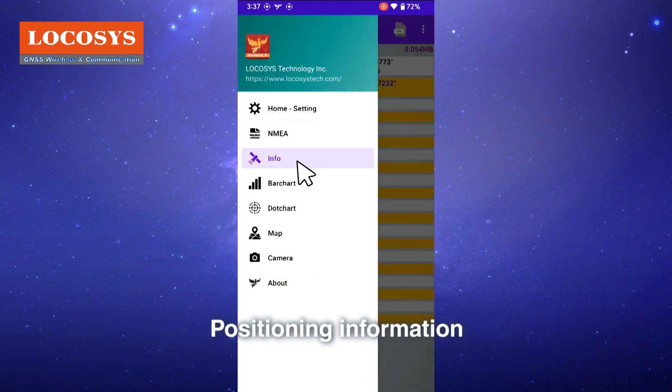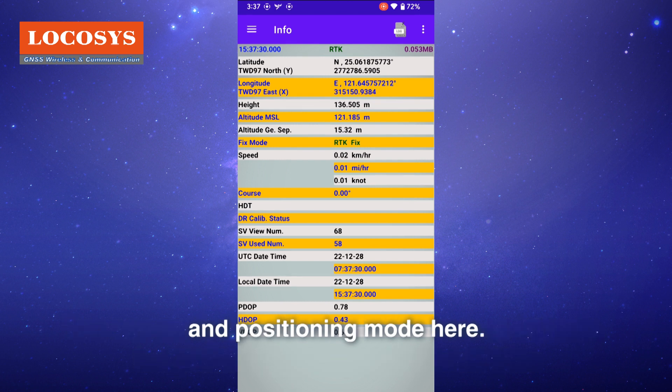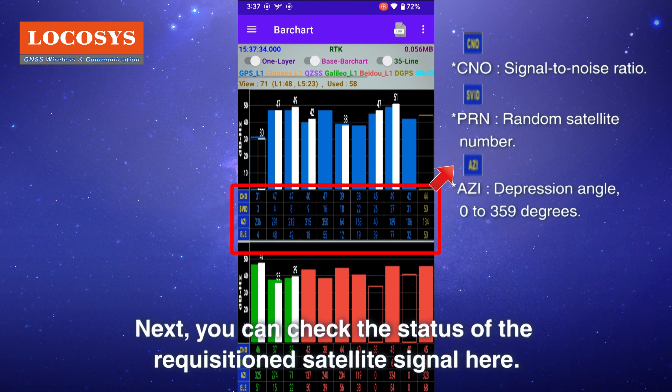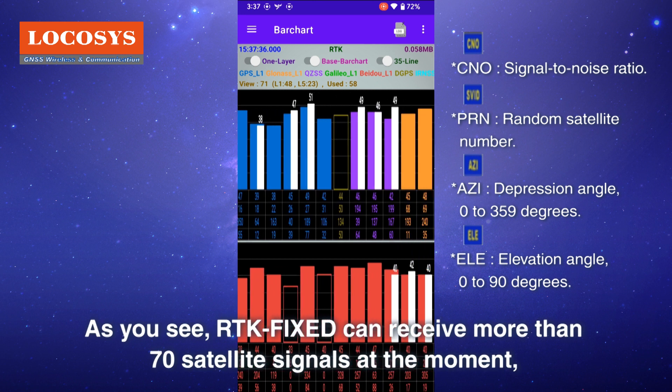Under positioning information, you can easily check details such as latitude, longitude, height, speed, current time, and positioning mode. Next, you can check the status of the acquired satellite signals in the bar chart view.